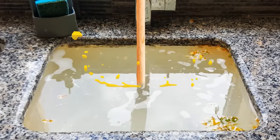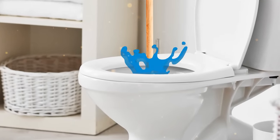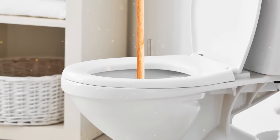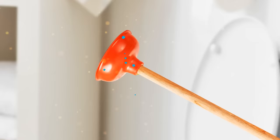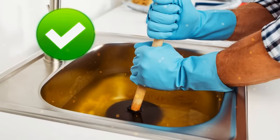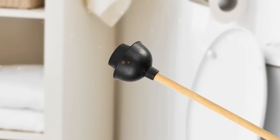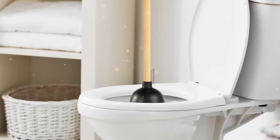Using a plunger on a clogged kitchen sink or toilet can be annoying, but have you really got the right tool for the job? One is the standard bowl-shaped rubber head — perfect for flat surfaces like a sink or a tub. The other one has a narrower head on it, specifically designed for toilet pipes.